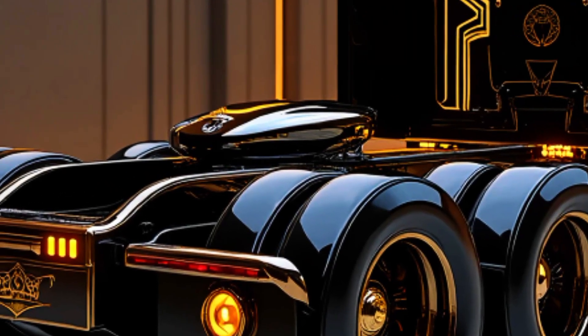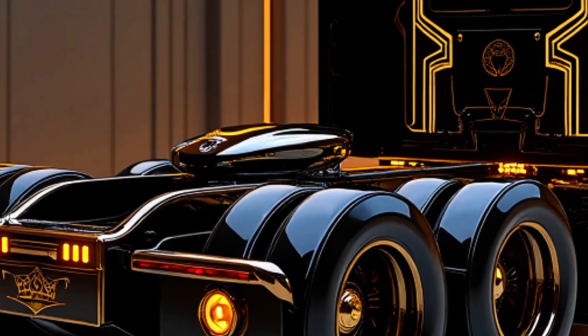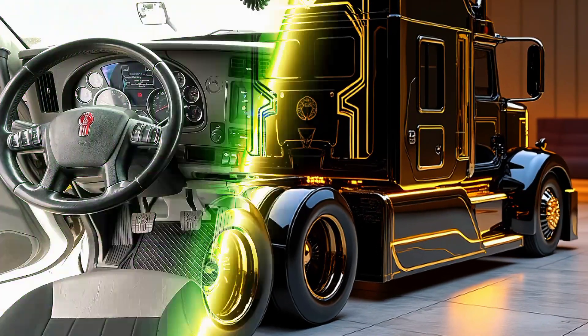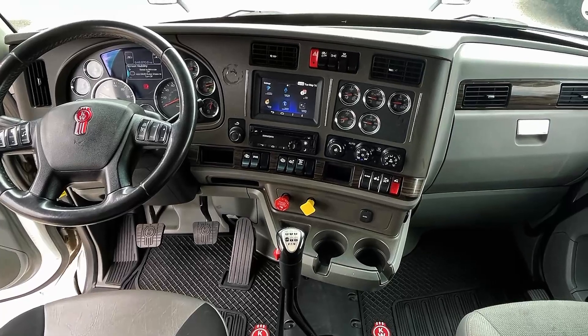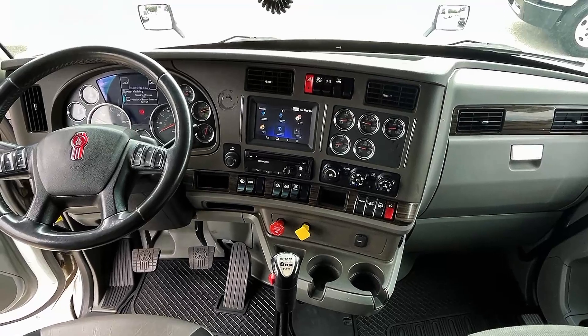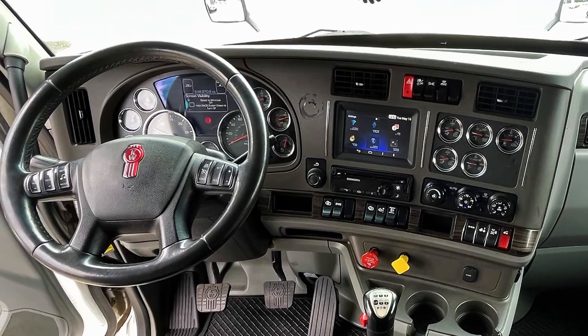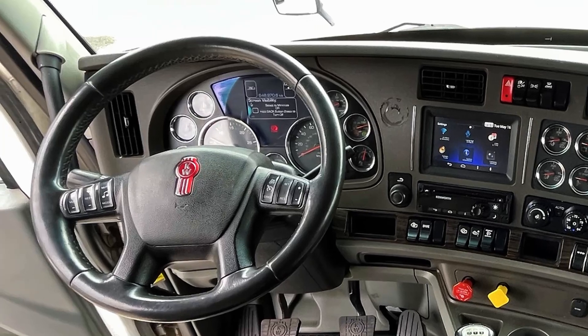The 2025 Kenworth T2000 is not just a workhorse — it's a sanctuary for drivers who spend long hours on the road. The cabin has been completely reimagined with driver comfort and productivity in mind. The spacious interior features premium materials and intuitive controls. The driver's seat is fully adjustable with built-in heating, cooling, and lumbar support. A digital instrument cluster provides customizable displays, allowing drivers to focus on the most relevant information.